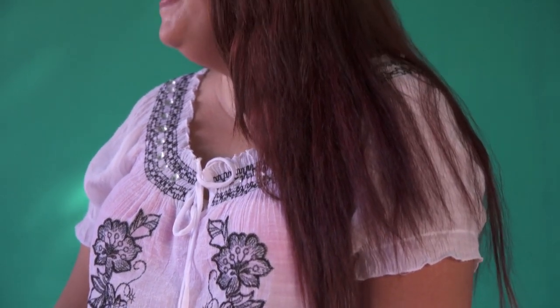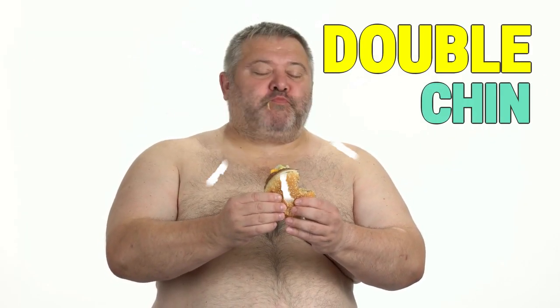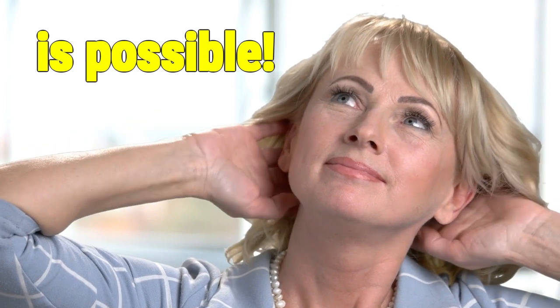There's nothing worse than putting on a big cheesy grin for a photo only to be shocked by your drooping jowls and chunky neck. Indeed, the dreaded double chin is a sad reality for many guys, particularly as they get older. But it isn't all bad news — getting rid of your double chin is possible with a little hard work and a lot of dedication.